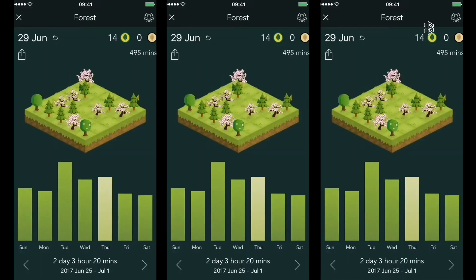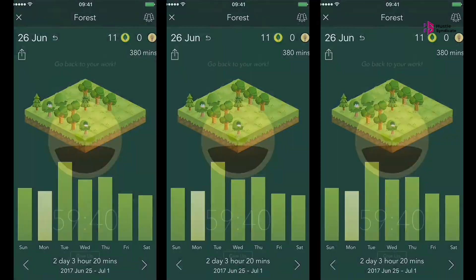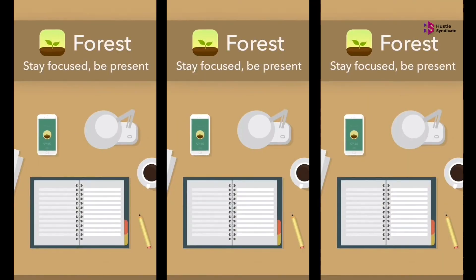Last 25 minutes and your tree will live. Over time, you'll grow an entire forest of trees — a reminder of all the time you intentionally spent getting things done instead of scrolling through Twitter.